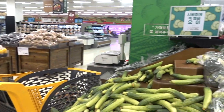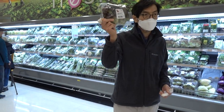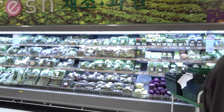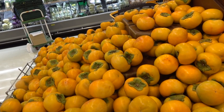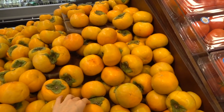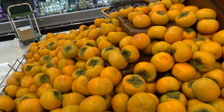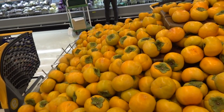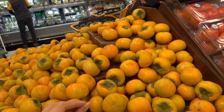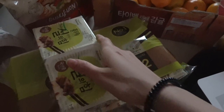Now we're at the veggie section. We got some broccoli, and Papa Cho's getting some sangchu. It is the season for persimmons — gam, it's called gam in Korean. This is so good. But right now I don't think this is perfectly ripe, so I don't think we're gonna buy it this time. Korean persimmons are bomb — the hard ones are good, even the soft ones are good. Everything's just so good.